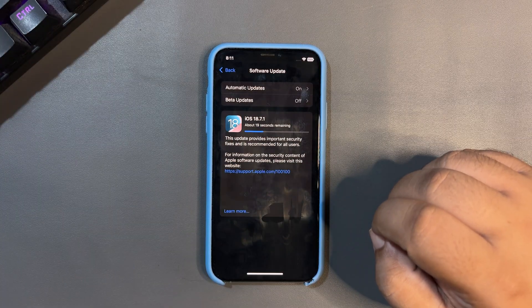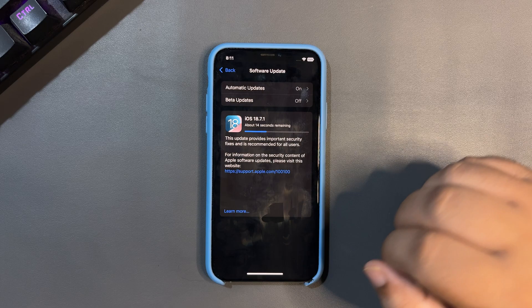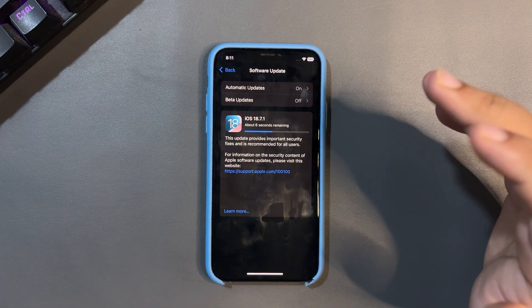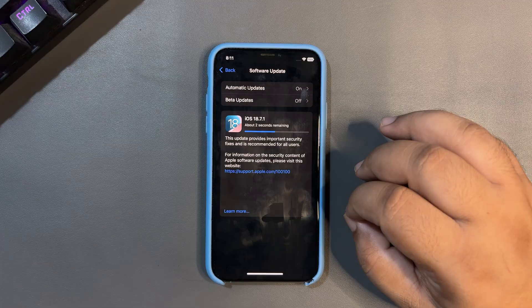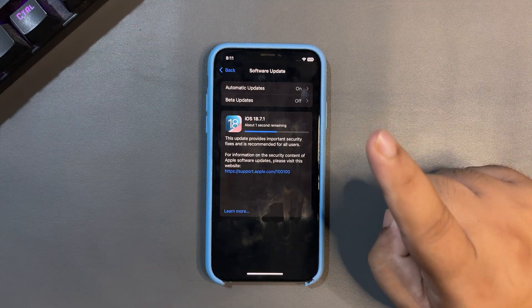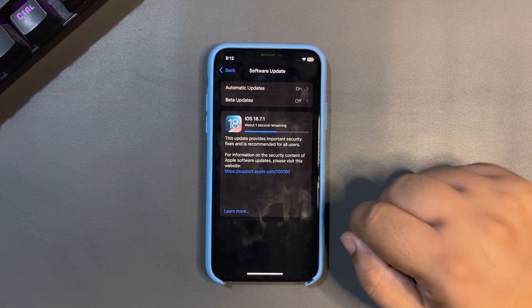That's all from this small and simple video. In a couple of days I will be bringing more on how the battery is performing. I hope to catch you guys soon in more videos — make sure to subscribe. Also, let me know in the comments if you're using iOS 26.0.1 or moving to iOS 18.7.1. Peace out!